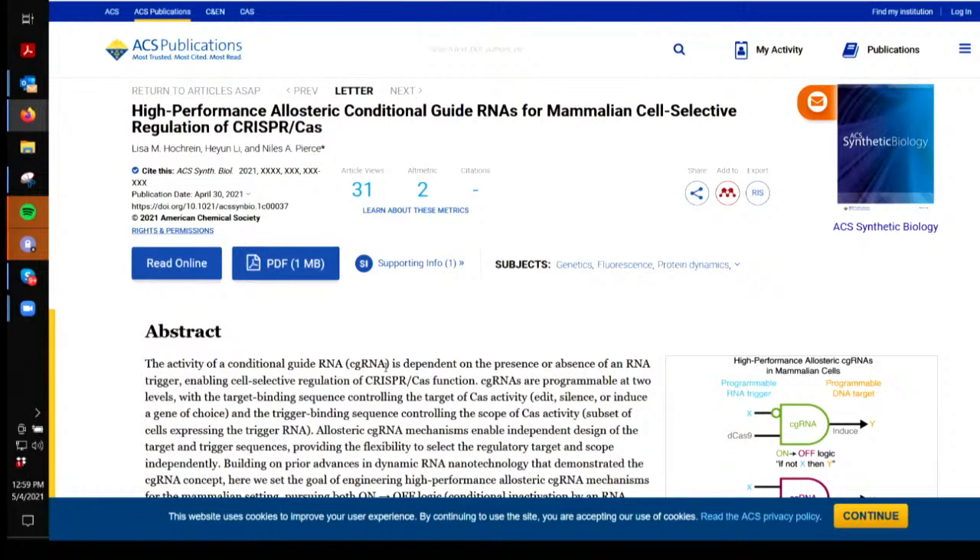So that you can follow along. Basically what we've got comes to us from synthetic biology, and it was published on April 30 of this year. The title is 'High Performance Allosteric Conditional Guide RNAs for Mammalian Cell Selective Regulation of the CRISPR-Cas.'